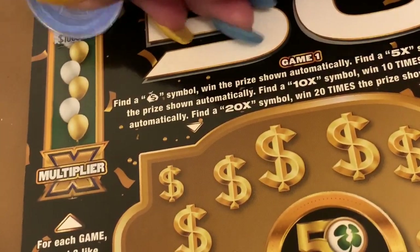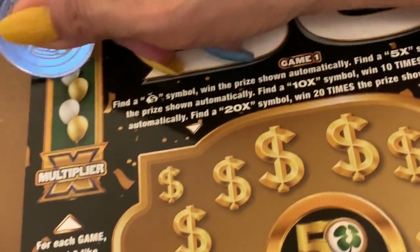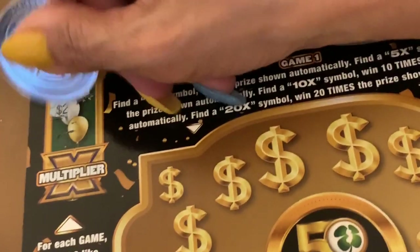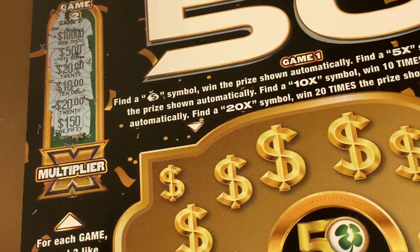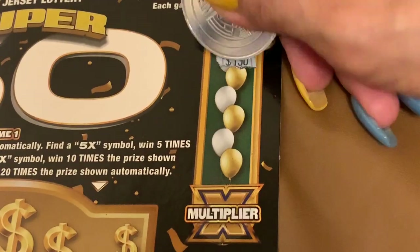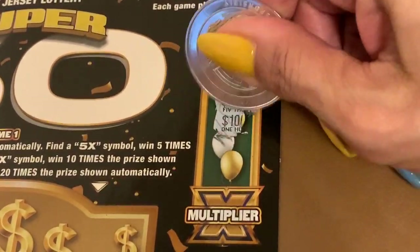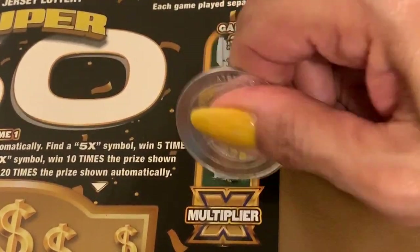Now: $1,000, $10,000, $500, $20, $10, $20, $150. That one is not a winner. Moving over: $150, $200, $5,000, $100, $200, $150. Nothing there. Going down: $150, $20, $10,000, $50, $500, $100,000. Oh wait — $10,000.